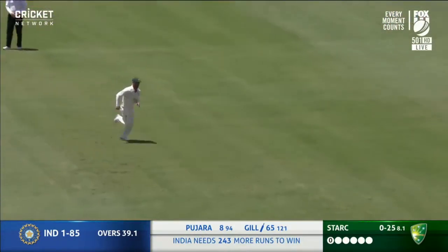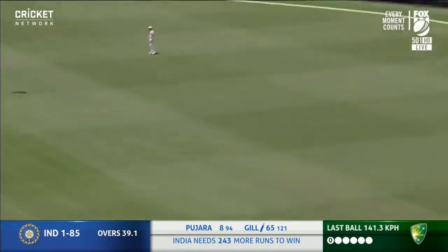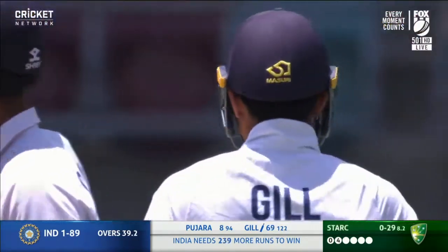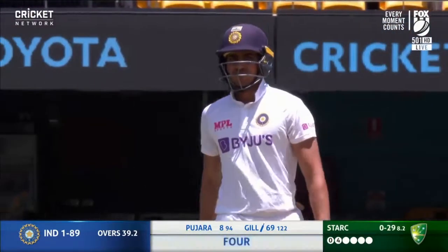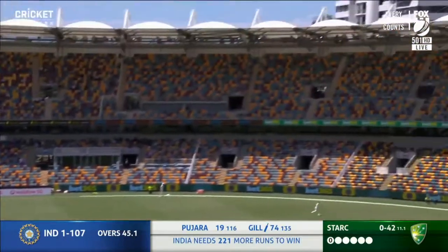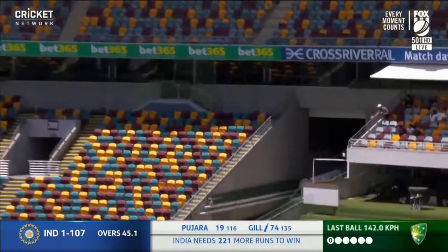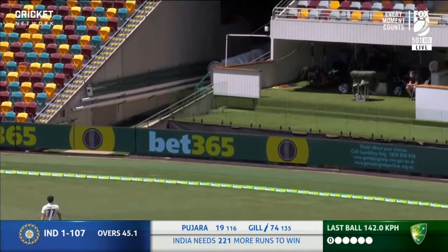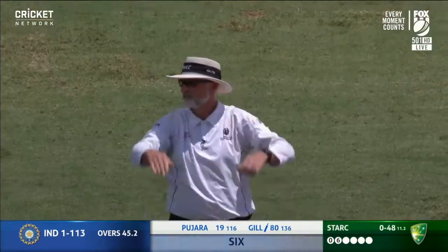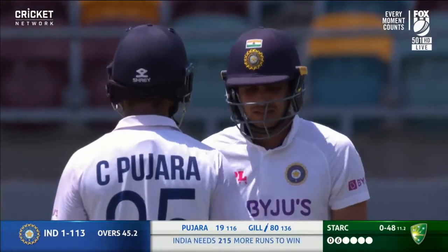Well, that has been hammered over to the boundary. He was into position quickly. Shubman Gill takes it on again — there are men back, but he's really got a hold of that. Shubman Gill making a huge statement here.